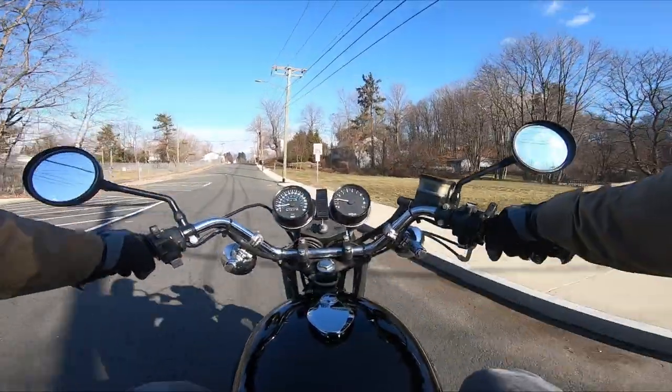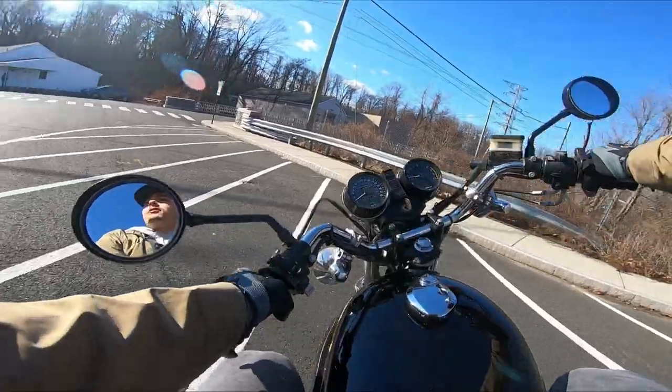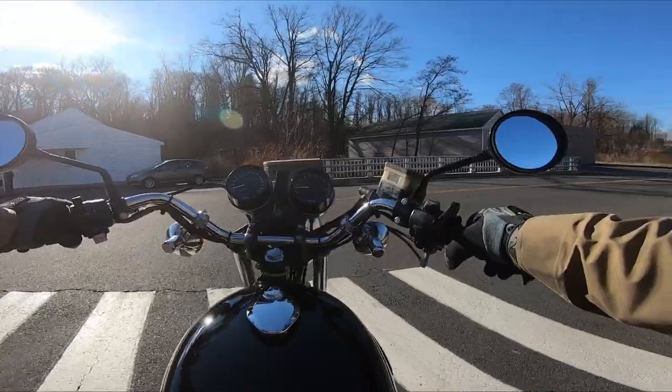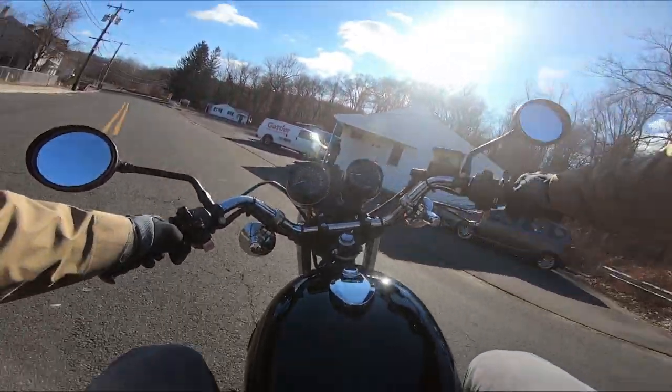The bike runs really strong. This is actually quite confidence-inspiring. The frames on these bikes were basically the same for a 30-year stretch - the geometry, the wheelbase.